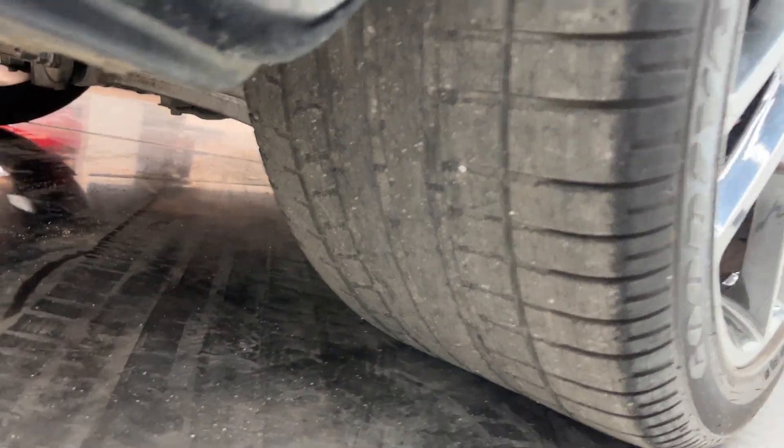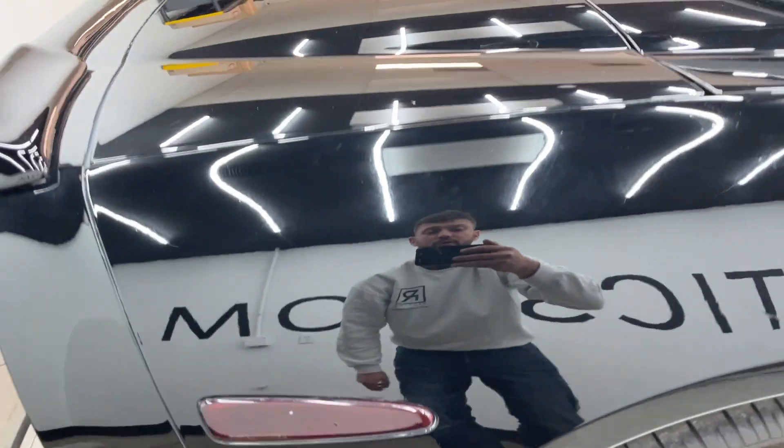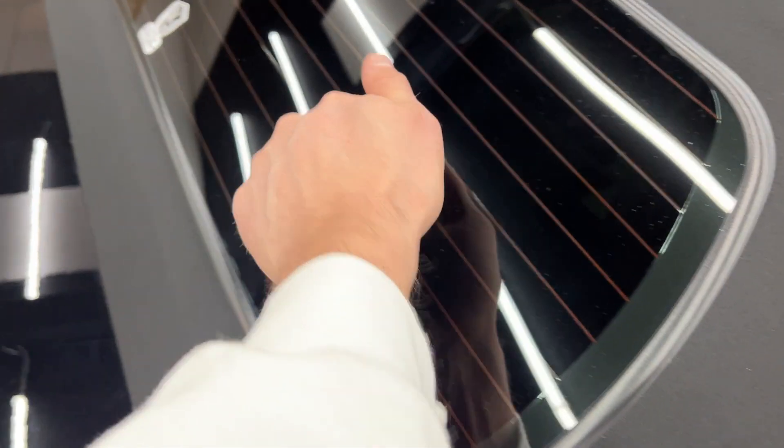Tires on the rear are good, but again date coded a little older — probably needs to be replaced at some point in the near future. The top looks nice; there's some discoloration in some of the areas, but it's all in nice shape. Glass window looks good.